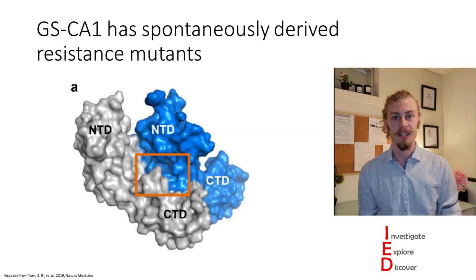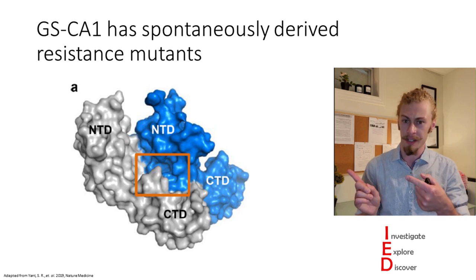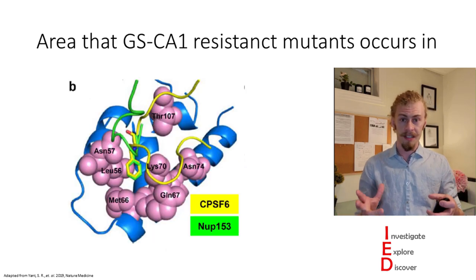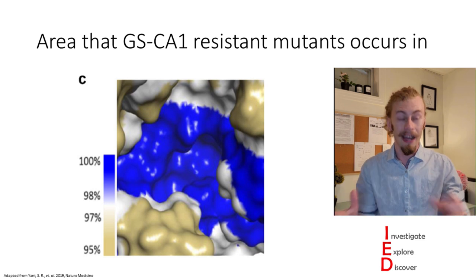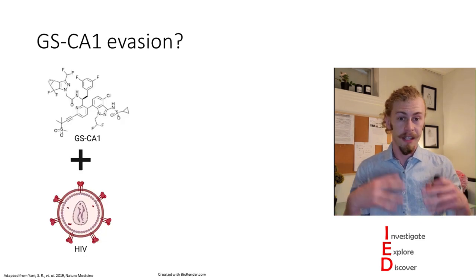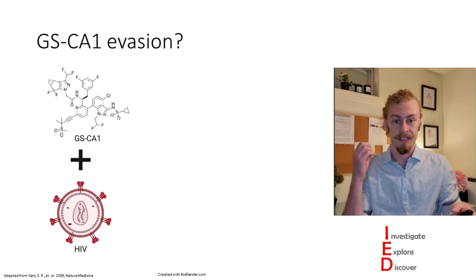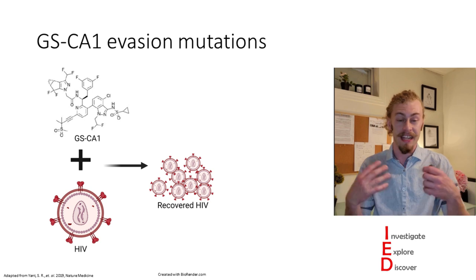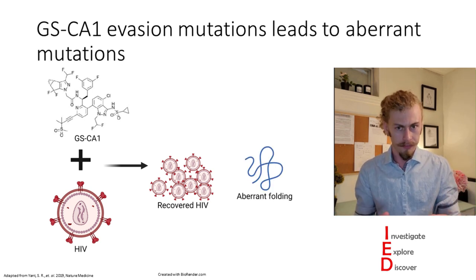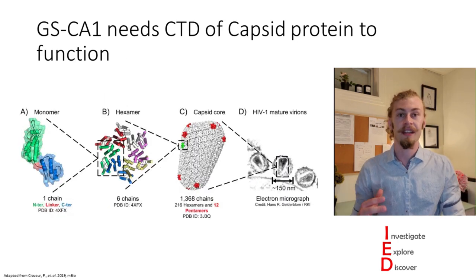The authors also investigated what happens if GS-CA1 resistance arises. GS-CA1-resistant mutants had mutations that spontaneously arose in a specific binding pocket, with individual amino acids identified in purple. This binding pocket where mutations are occurring is also highly conserved. When subjecting HIV to GS-CA1 and analyzing the resistant mutants, they found these mutants had an increased amount of aberrant folding — giving them a decreased ability to infect other host cells.